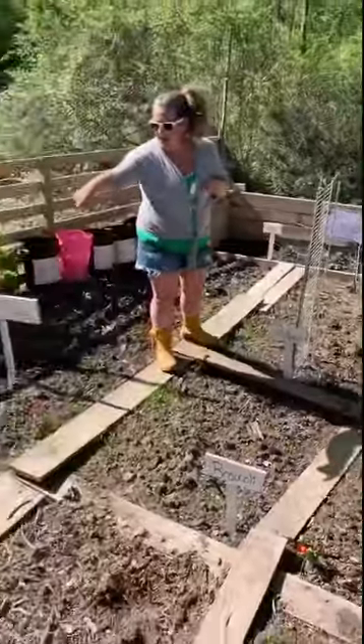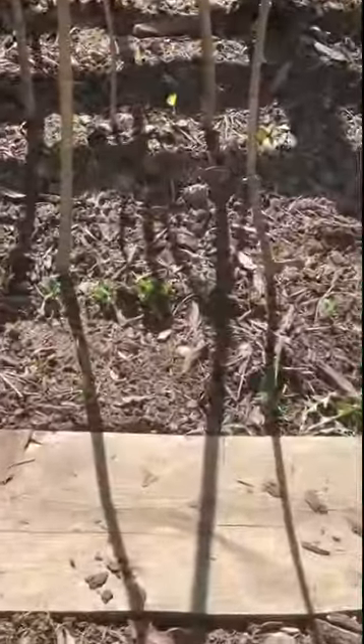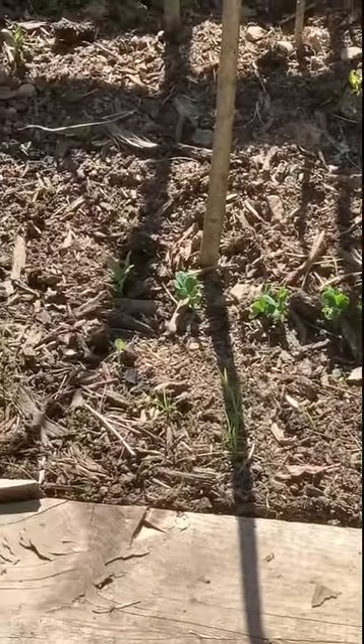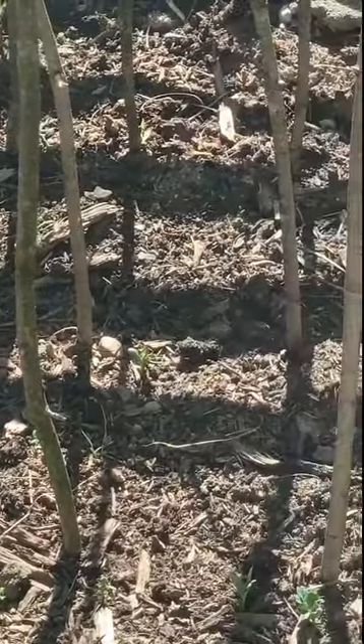Over here we have some spectacular looking peas. Beautiful! As soon as they get a little bit higher, we're going to tie some string across the sticks so they have something to grab onto and climb up. Behind them we have peas, and then we have yellow beans — wax beans — behind those. All looking phenomenal.